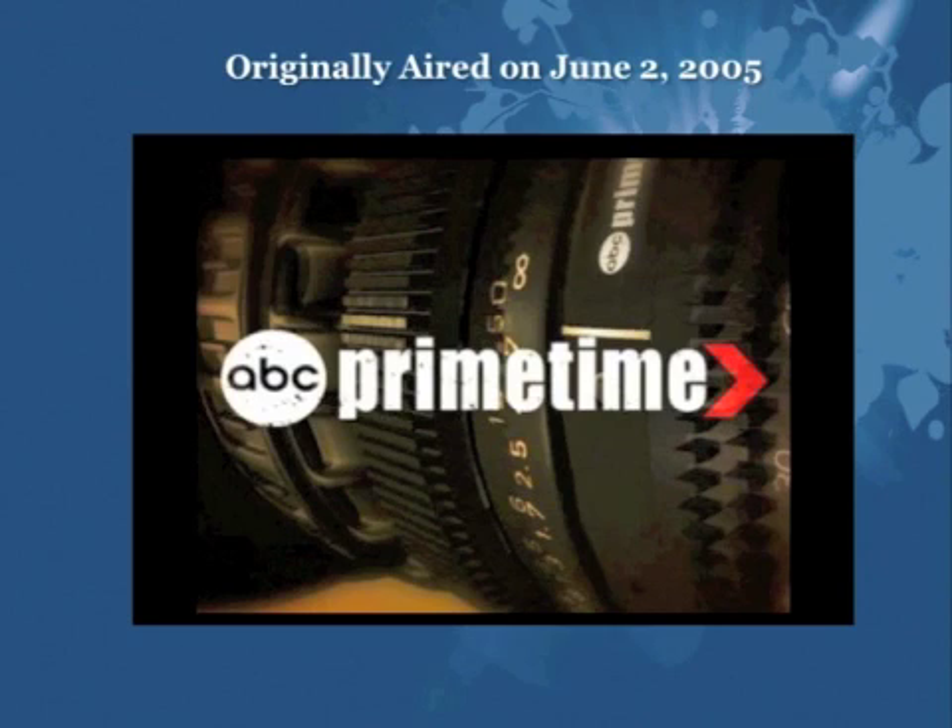This was the ABC Primetime special. For the sake of time, we'll pass on watching it here, but it aired on June 2nd, 2005. If you go to YouTube and type in 'Protandim ABC Primetime video,' you'll find it — it's a nine-minute video.